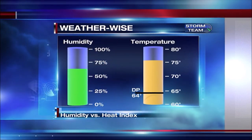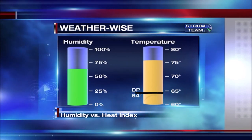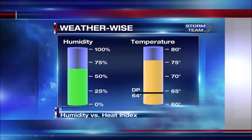First off, humidity is the measure of water vapor content in the air, while the dew point is the temperature at which the air is cooled to for saturation. At a temperature of 76 degrees and a dew point of 64, the humidity is at 66%.